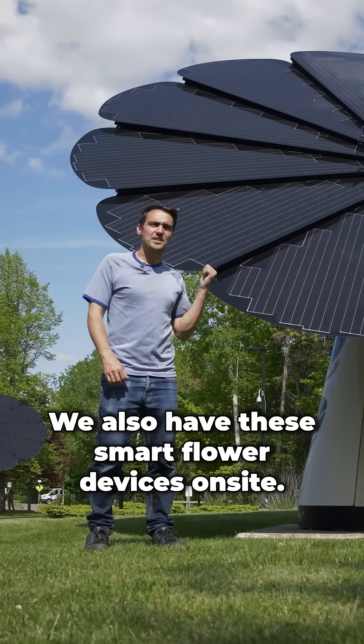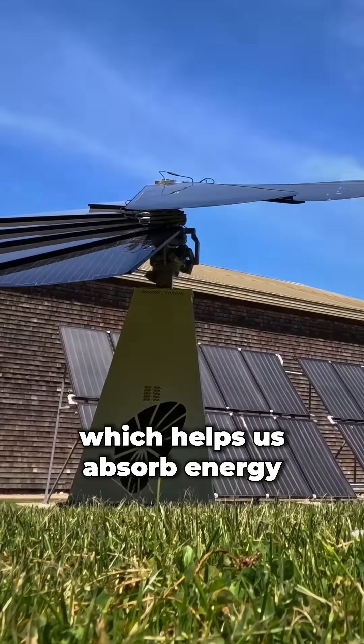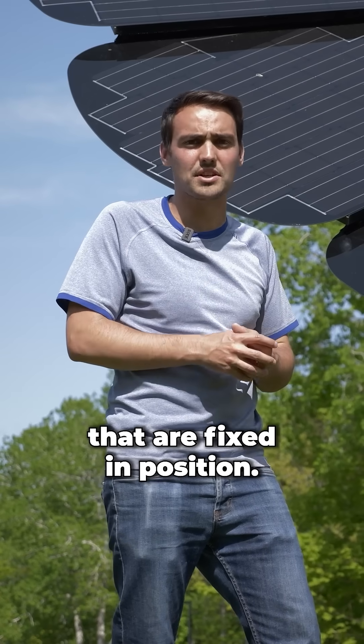We also have these smart flower devices on site. They actually track the Sun, which helps us absorb energy way more effectively than traditional solar panels that are fixed in position.